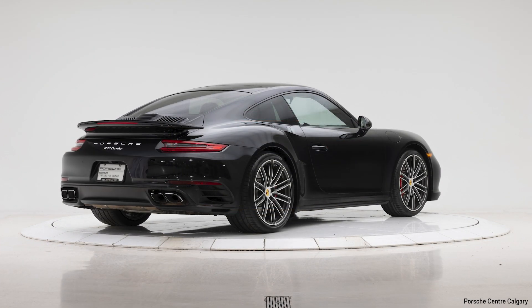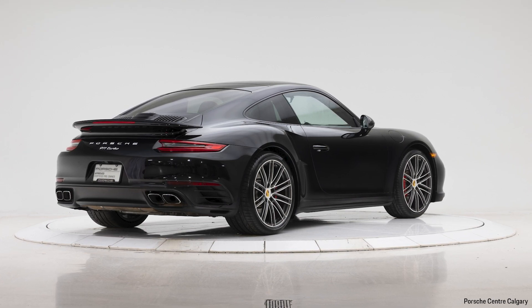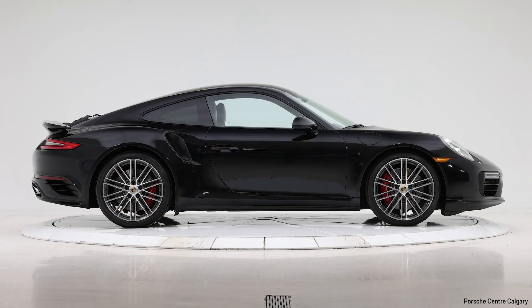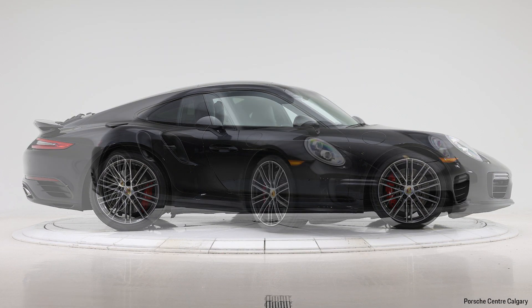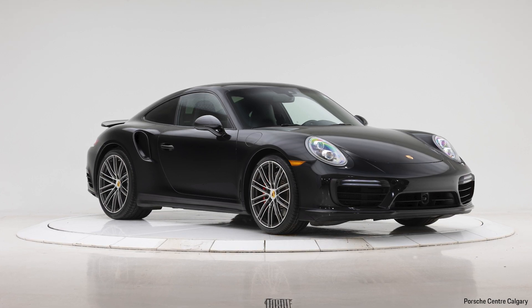The car in front of me is in jet black metallic, which is our metallic version of black paint and it looks great in the sunshine or at night time. Inside we do have the black leather interior. With the turbo models, you do get the full leather package as standard.